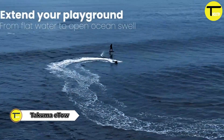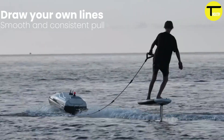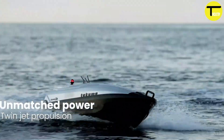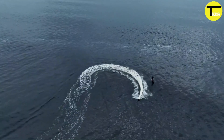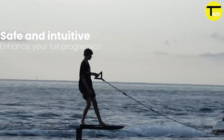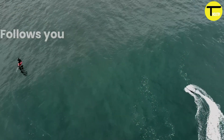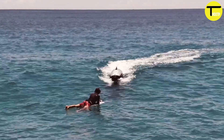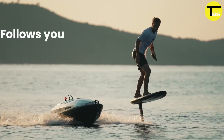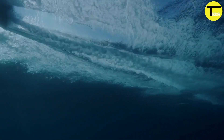Takuma eTow: pioneering self-controlled electric towing watercraft. The Takuma eTow is an innovative self-controlled electric watercraft designed for those who want autonomy on the water. Weighing around 75 kilograms, it's surprisingly lightweight, and equipped with two powerful 5.5 kilowatt-hour batteries for a smooth and consistent pull.